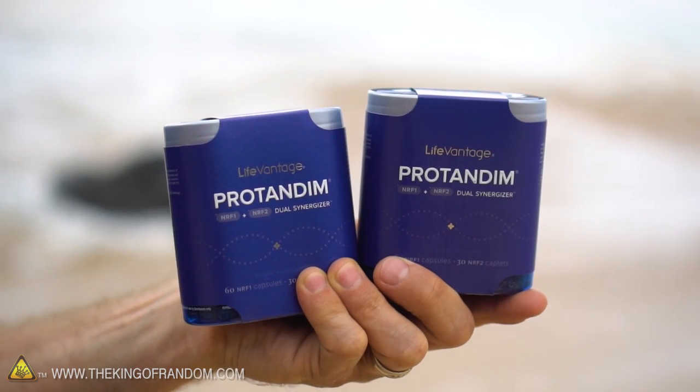So there you have it guys — 10 awesome life hacks that you can use the next time you're down at the beach. Huge shout out to LifeVantage for reaching out and sponsoring this video. If you want to learn more about Nutrigenomics and the Protandim synergizers, then click the link in the description to find out what they can do for you. In the meantime, thanks for joining me for this video and I'll be looking for you in the next one. Talk to you then.